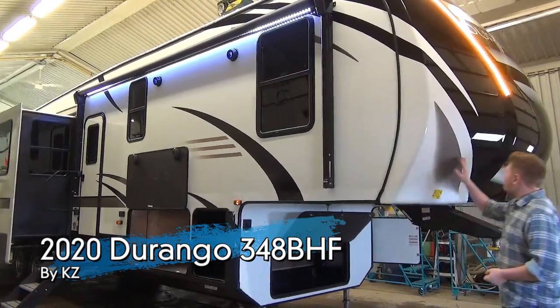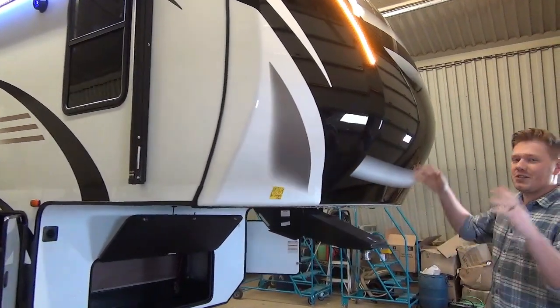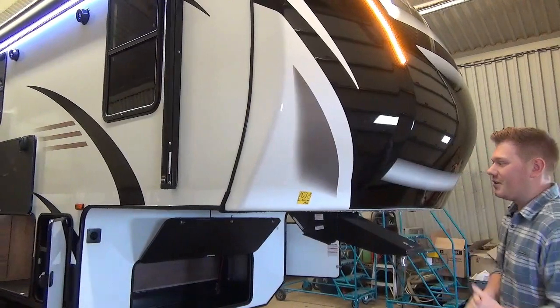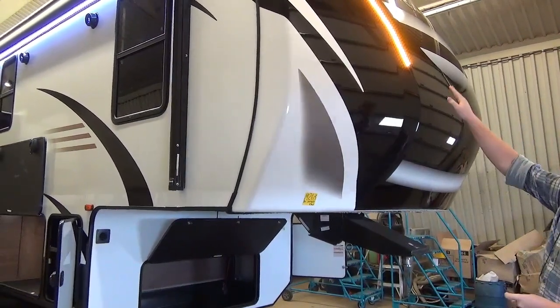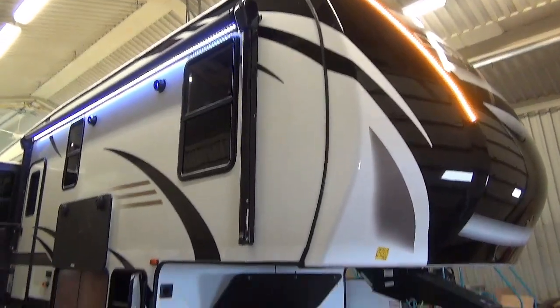Up at the front you'll notice we have this automotive painted front fiberglass nose cap. It looks gorgeous, it's going to withstand the elements, and it also helps you cut the wind a little bit better. It's accented really well with those orangish-yellow LEDs, making it easy to find your trailer at night.